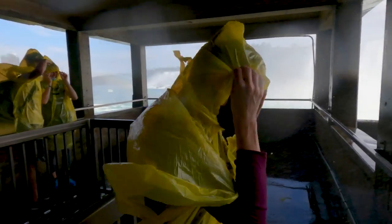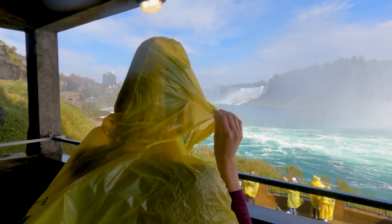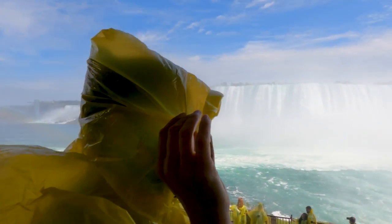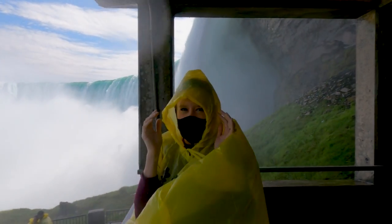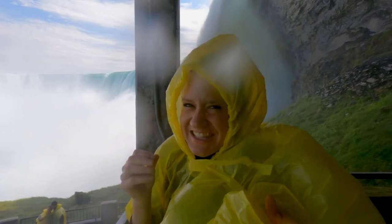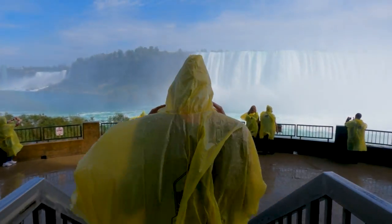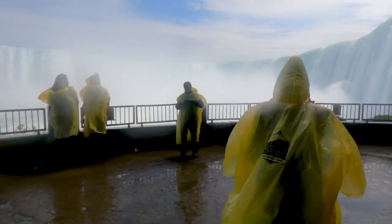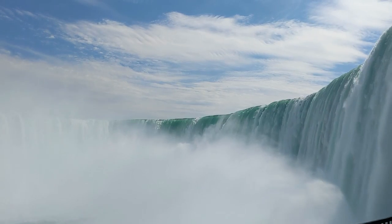Wow, that was so awesome — awesome is definitely a great word for it. It's a totally unique perspective; there's nothing like it anywhere on the U.S. side. This is crazy — we need little windshield wipers. When you're in the lower observation area, you are right next to the falls. This is amazing, and I had no idea what to expect. The sheer power and force of this water is incredible.